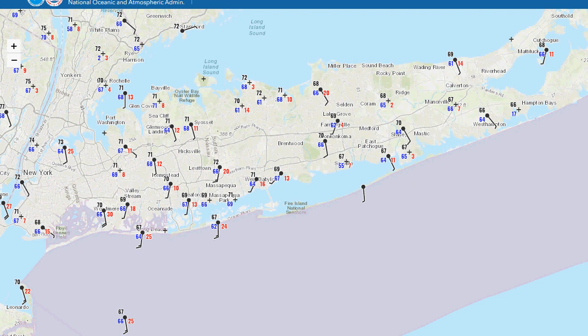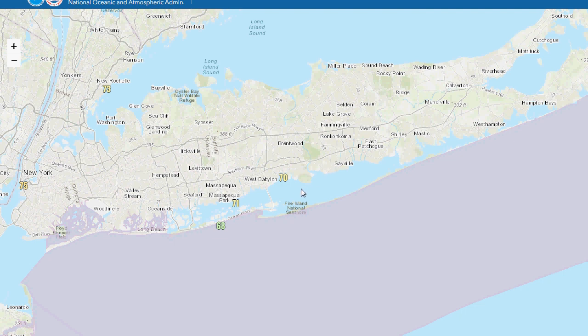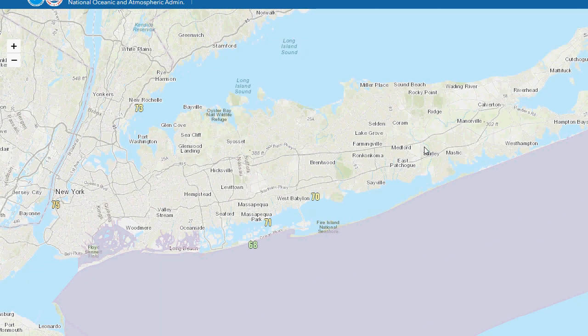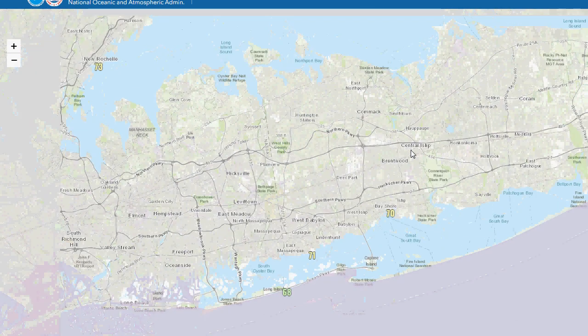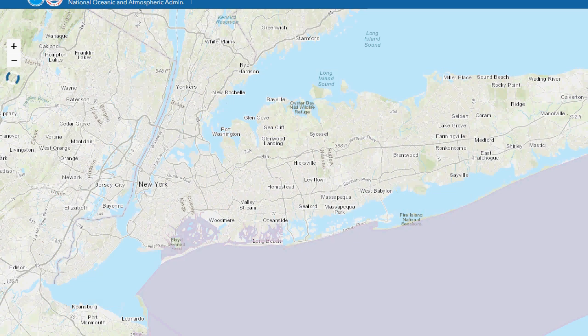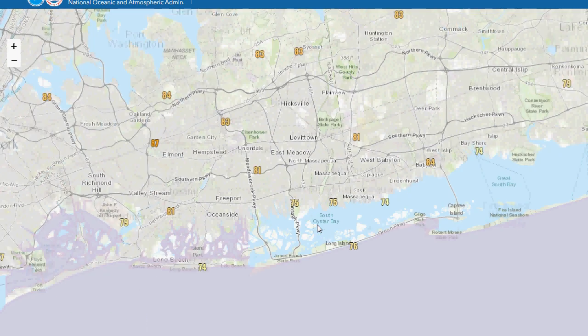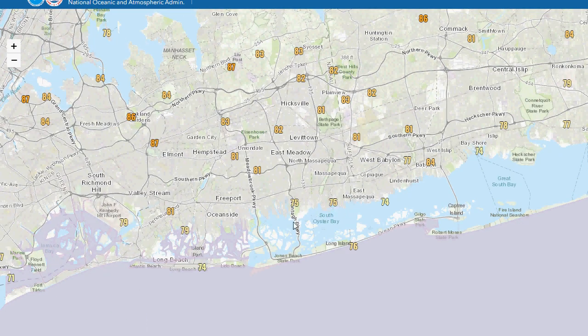Let's take a look at the high temperatures for the area. So here the high temperatures were pretty much in the low 80s in the middle of the island. The North Shore was mid-80s, and the South Shore was only in the upper 70s — maybe even mid-70s. You see 75 on the Wantagh area, so very cool for them.